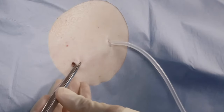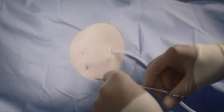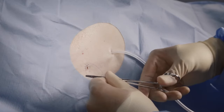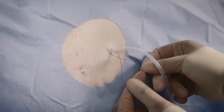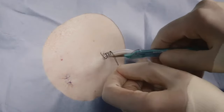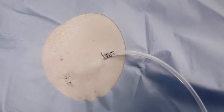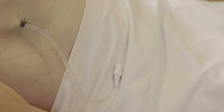Close the incision at the guidewire insertion site. Close the incision site around the catheter. The polyester cuff of the Pleurex catheter helps to secure the catheter in place and may promote tissue ingrowth to help reduce infection risk. Exercise care when placing ligatures to avoid cutting or occluding the catheter. With the catheter placed, perform the initial drainage before applying the wound dressing.